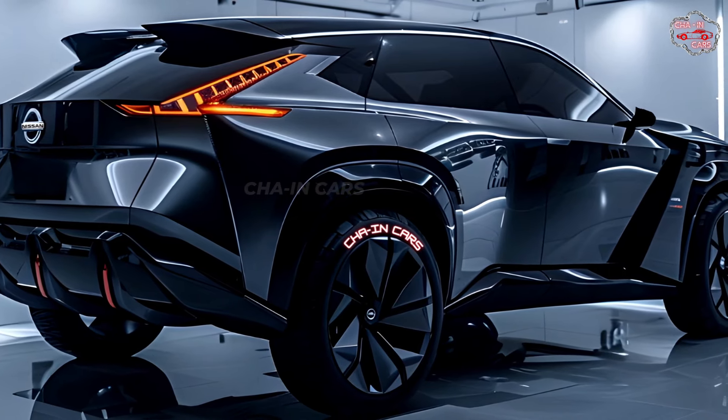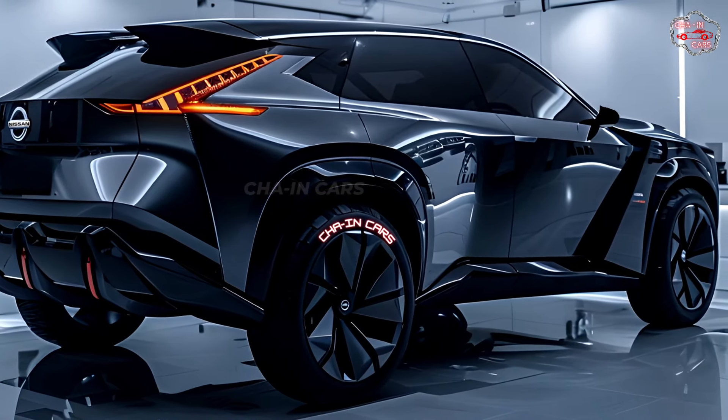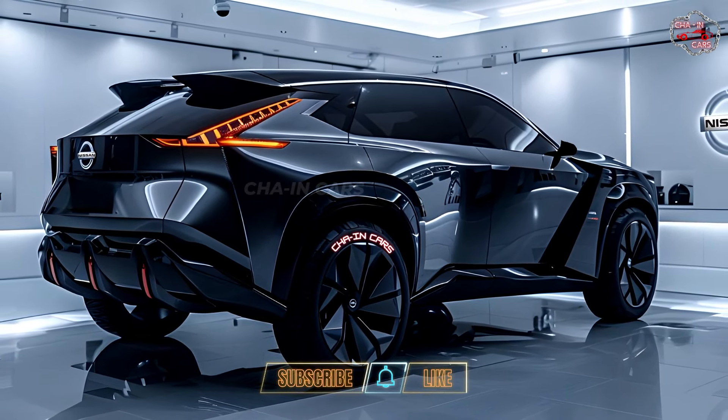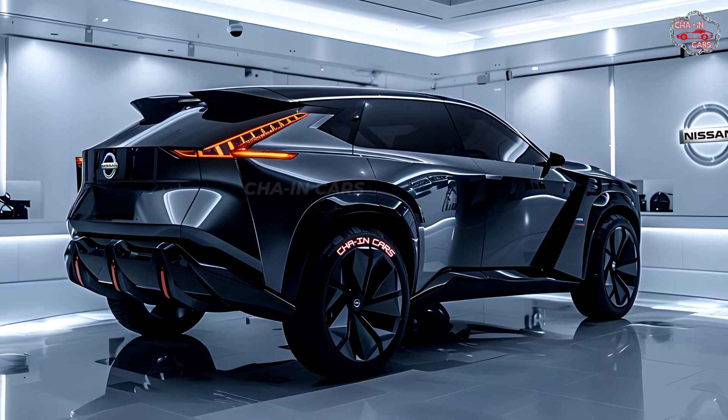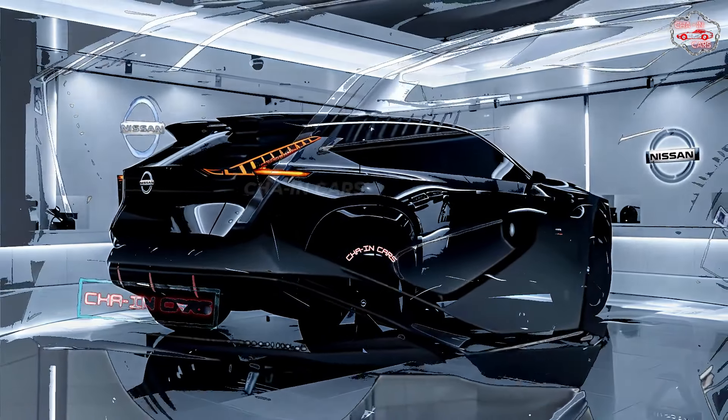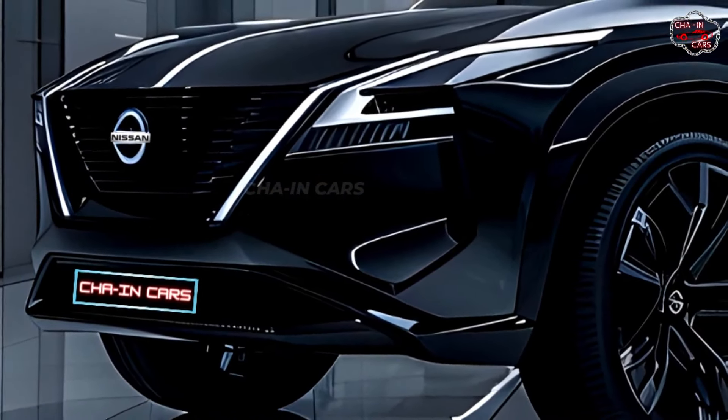The X-Trail Hybrid is a powerful and stylish vehicle that looks great on city streets or off-road tracks. Smart e-POWER technology is what makes the 2025 X-Trail Hybrid work — a strong electric motor and a fuel-efficient gasoline engine working together in this new technology.